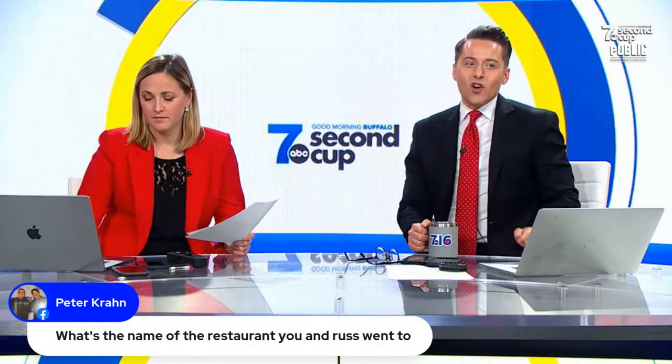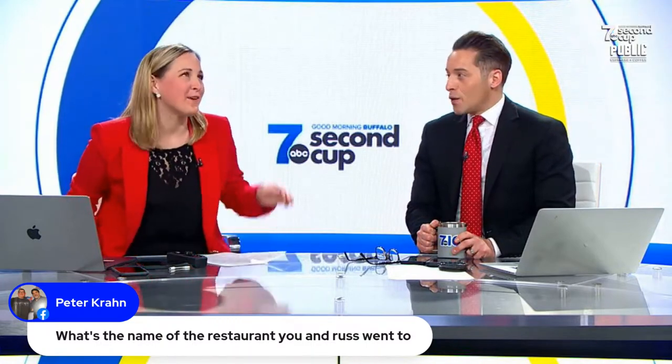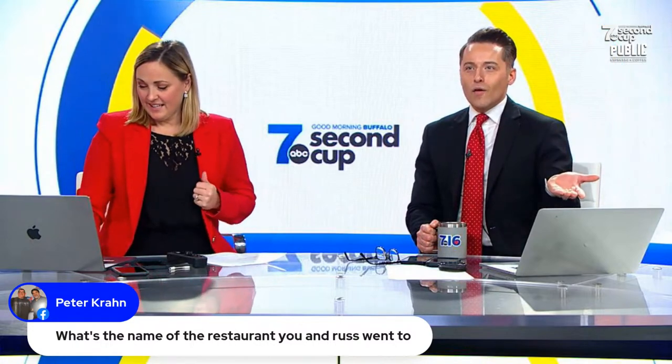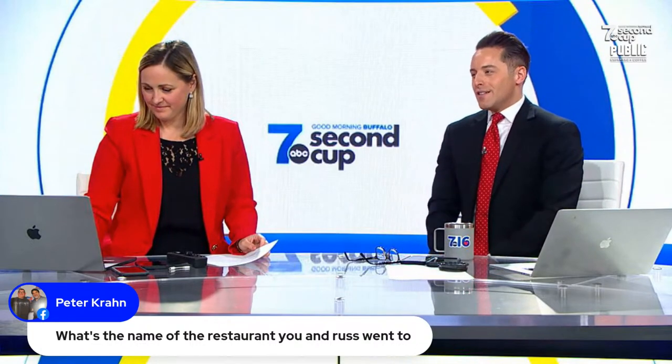Peter wants to know what restaurant we went to. It's called Per Se — it's literally called that. It's a Thomas Keller restaurant. And if any of you know French Laundry, Per Se is the sister to French Laundry. It's a little bougie — more than a little bougie. But it was totally worth every single dime; the experience was amazing.